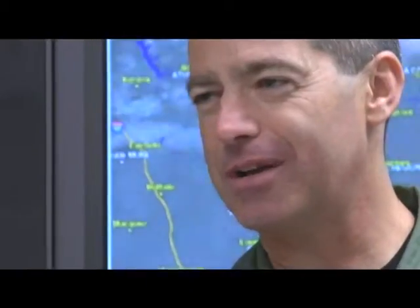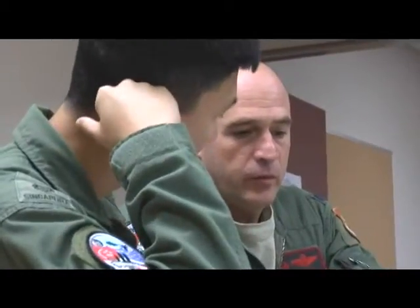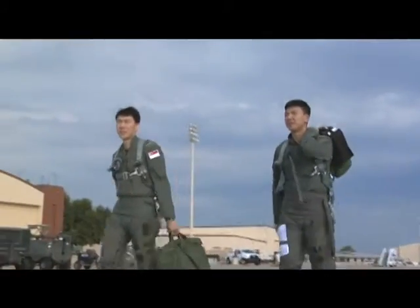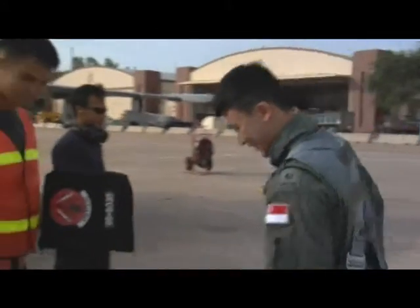For the 548th Combat Training Squadron, which hosts the exercise, this is nothing new. This is an example of a coalition partner. Within the past year and a half here at Barksdale, we've hosted F-16s from the Netherlands, Tornados from Germany, and Mirage 2000s from France. Singaporean or American, the goal here at Green Flag is to put their combat air support, or CAS skills, to the test under unfamiliar conditions.